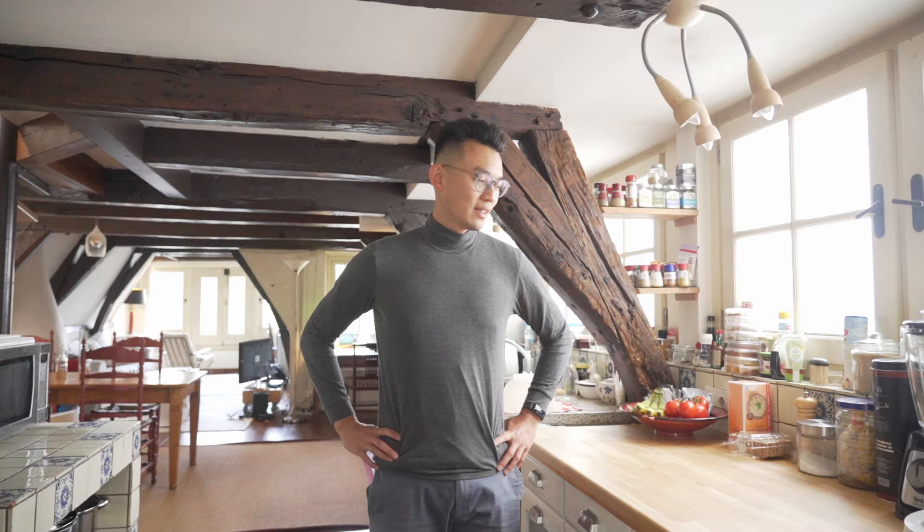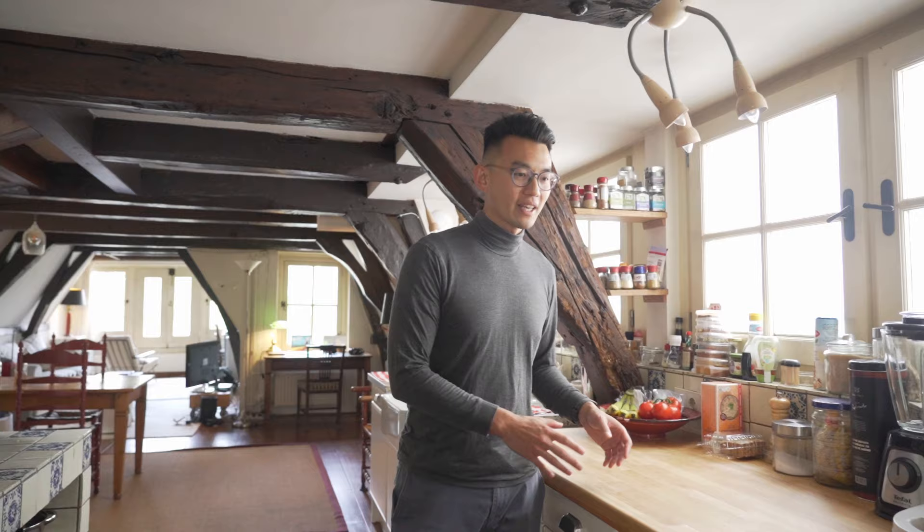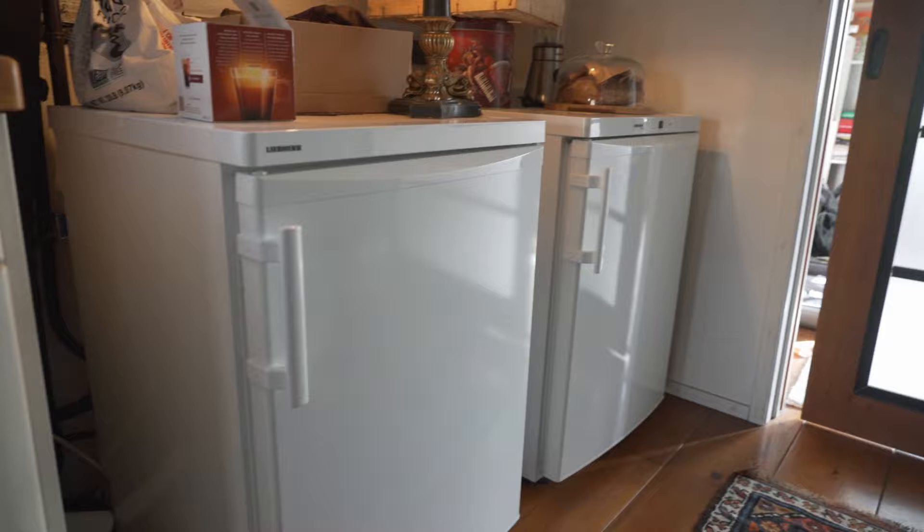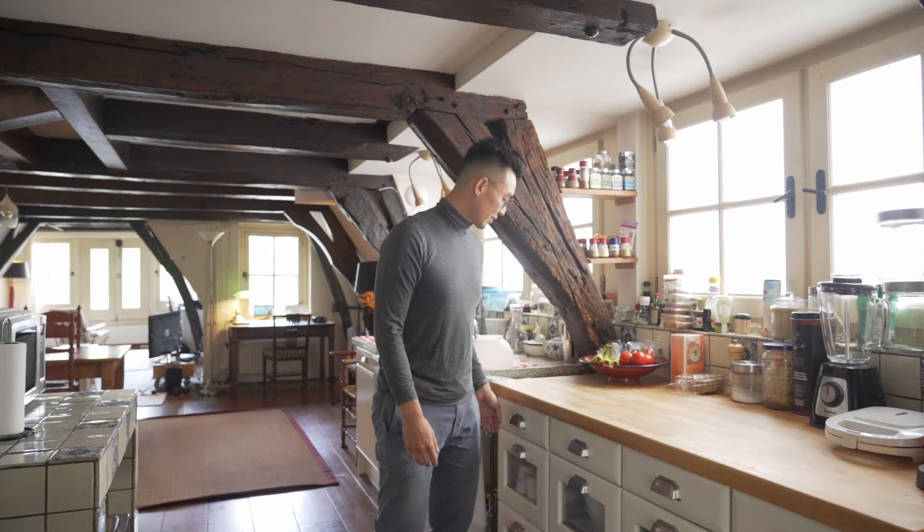This is the kitchen. This is where a lot of cooking happens, a lot of cleaning. This is our fridge and freezer here. It's not a lot of storage space, but it's enough for two people. And right behind you is one bedroom where my flatmate lives — two people live here.